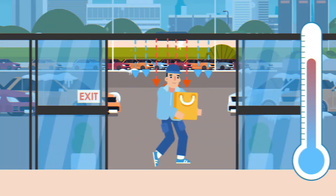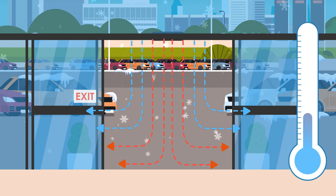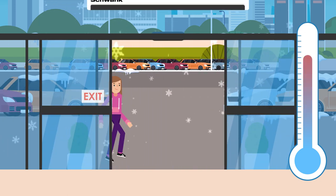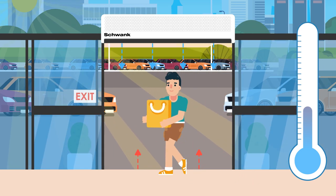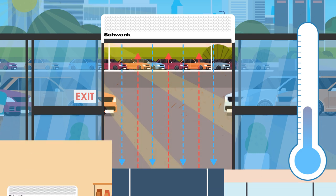With no air curtain in winter, when the door opens, heated air escapes and cold air enters. Now watch how an air curtain changes things — the seal keeps heated air in and cold air out. When it's hot outside, the air curtain keeps your comfortable air-conditioned air inside and critters and dust outside.